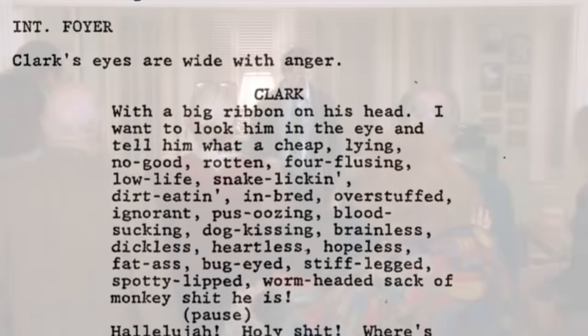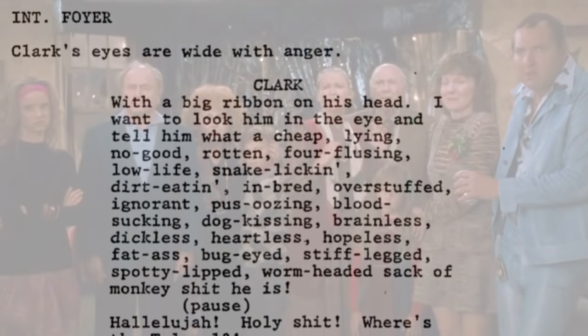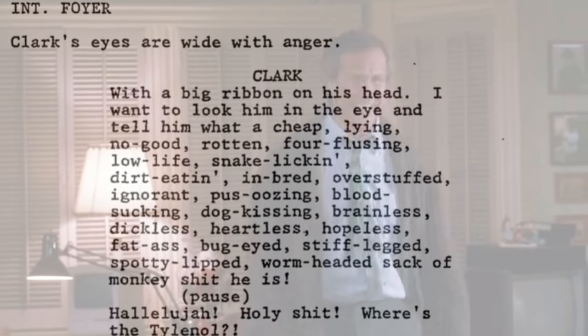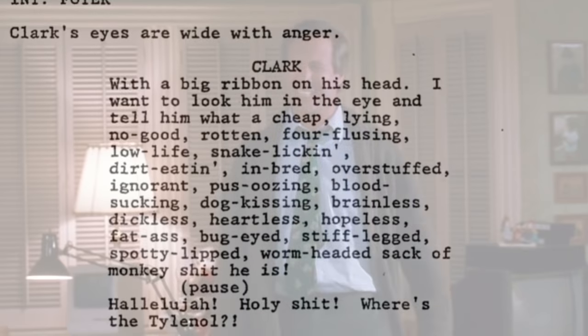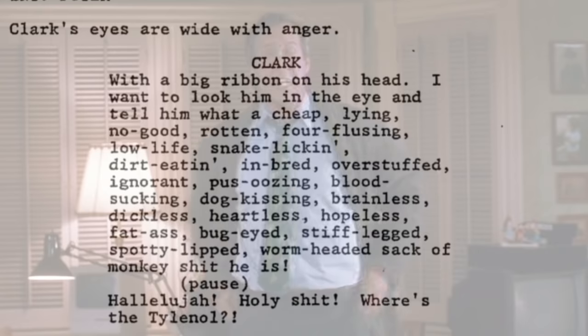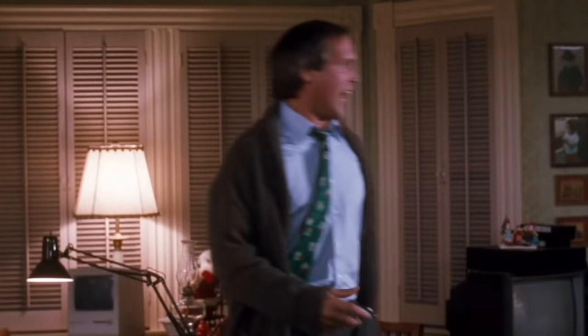Clark rants: 'I'm gonna tell him what a cheap, lying, no good, rotten, four-flushing, low-life, snake-licking, dirt-eating, inbred, overstuffed, ignorant, blood-sucking, dog-kissing, brainless, dickless, hopeless, heartless, fat-ass, bug-eyed, stiff-legged, spotty-lipped, worm-headed sack of monkey shit he is!' — 'Hallelujah! Holy shit! Where's the Tylenol?'